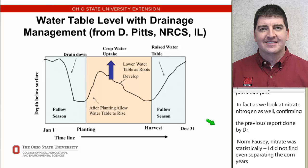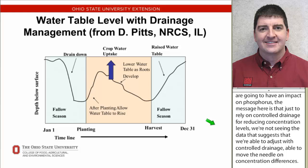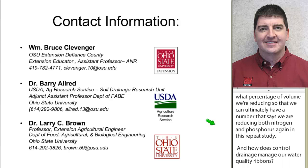Going back to management - if we are going to have an impact on phosphorus, the message is that just relying on controlled drainage for reducing concentration levels, we're not seeing data that suggests we can move the needle on concentration differences with controlled drainage alone. However, the potential is in reducing the volume of water. We are analyzing hydrographs across these same years to determine what percentage of volume we're reducing, so we can ultimately say we are reducing both nitrogen and phosphorus. We believe it will come down to our ability to reduce the volume of water leaving the farm, since we have not been able to significantly reduce concentration levels.